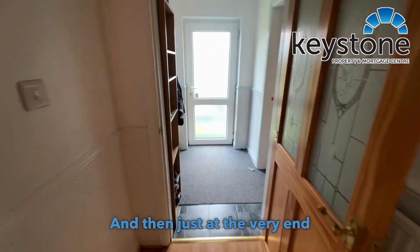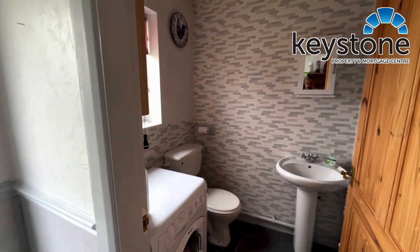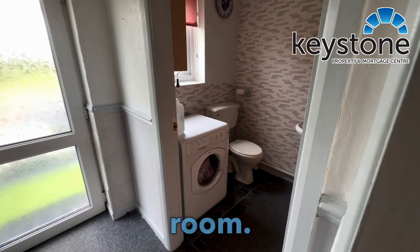Just at the very end you've got a second toilet, which as you can see is also being utilized at the moment as a utility room.